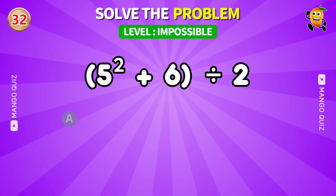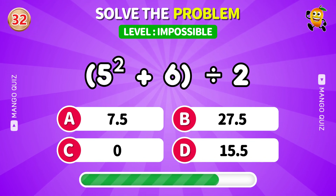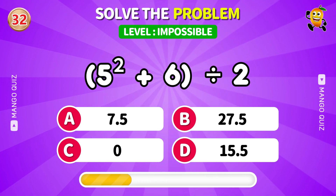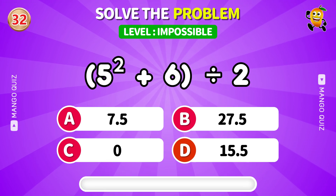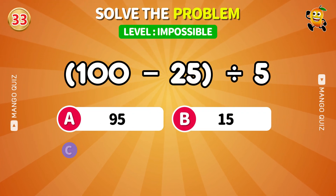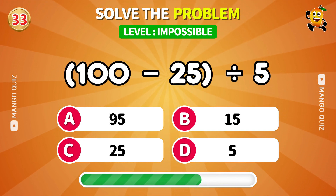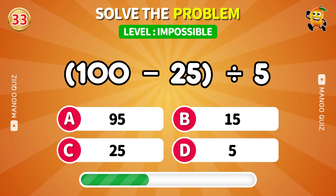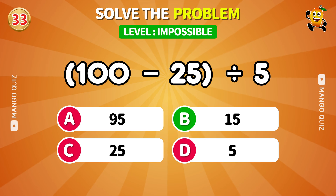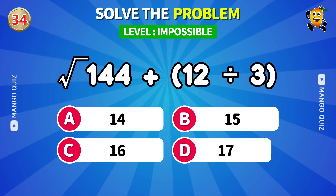Fast decimals incoming — stay sharp. What's left after dividing the leftovers? Two parts, one brain — let's see if it adds up.